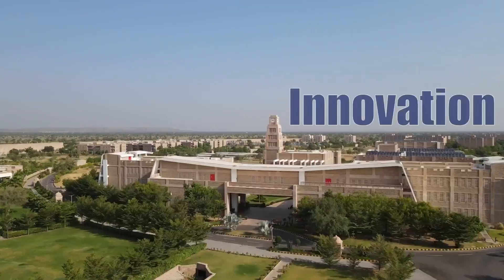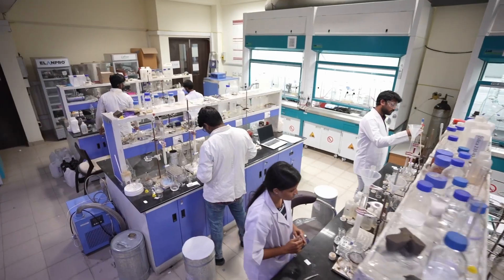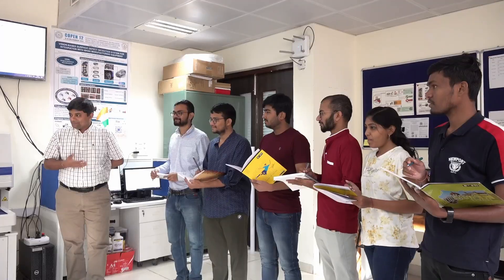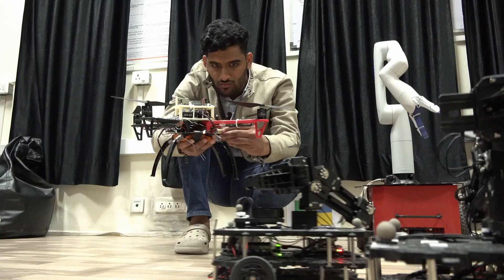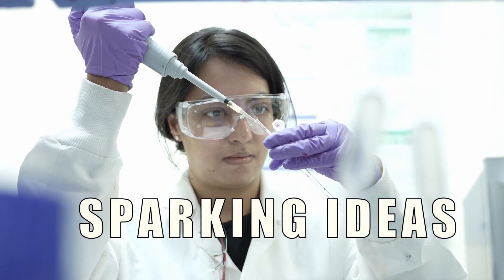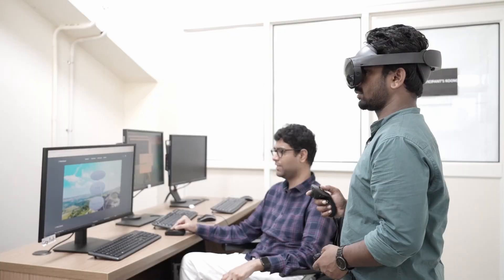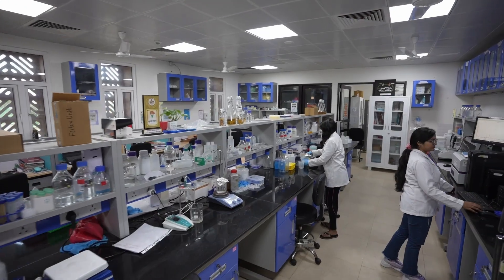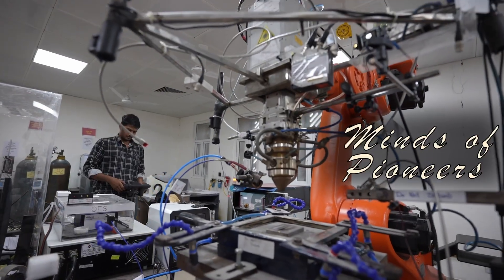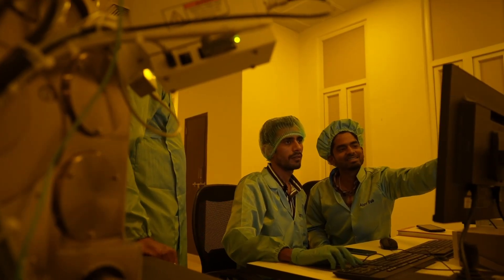IIT Jodhpur — where innovation meets inspiration, where distinguished faculty are pushing the frontiers of knowledge, sparking ideas that have the power to transform the world. Research that holds the potential to impact society. Get ready to embark on a journey through the minds of pioneers. Discover the sparks that are igniting the future.